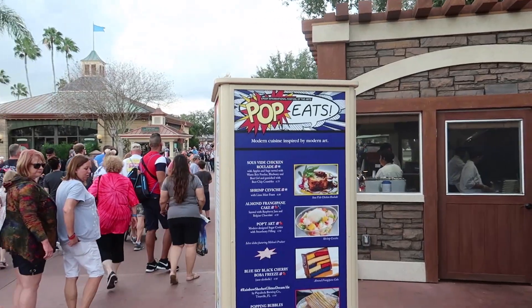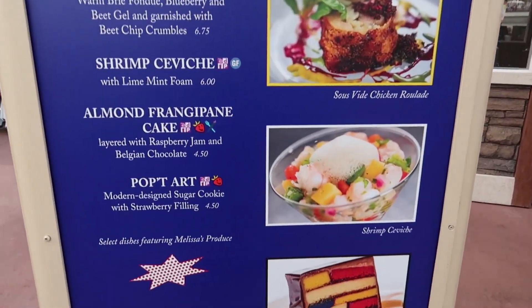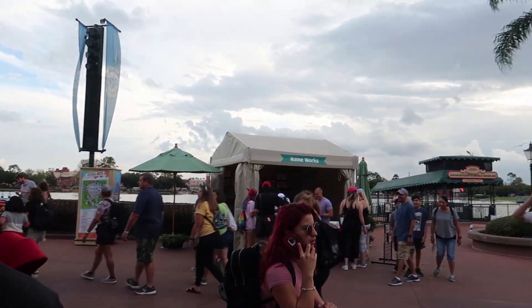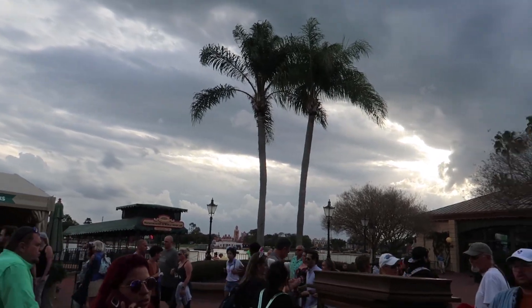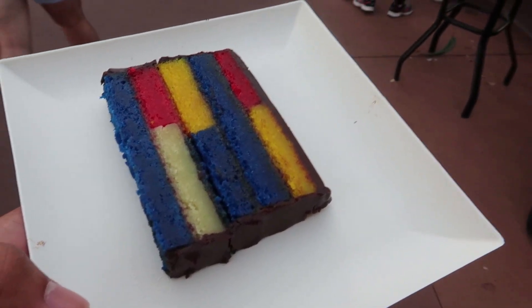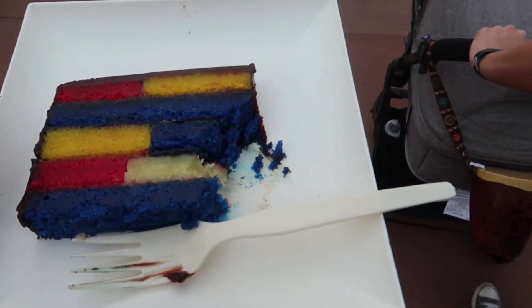Stepping into World Showcase for what's probably my last time at Festival of the Arts — Figment is inviting me in! First stop is the Pop Eats booth. A lot of things look good but I'm going to get the almond frangipane cake. Unfortunately it looks like a storm is coming — I can feel the wind and the air getting cooler, so I need to hurry. Here's my almond frangipane cake with raspberry jam and Belgian chocolate — wow, this is actually really good! The raspberry filling is really really good and the chocolate is amazing.